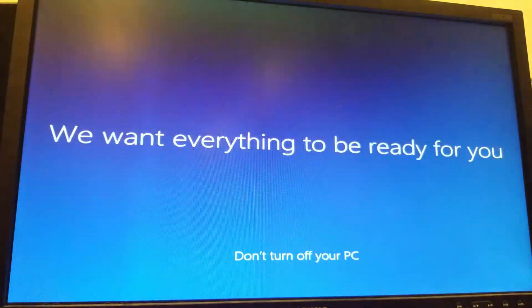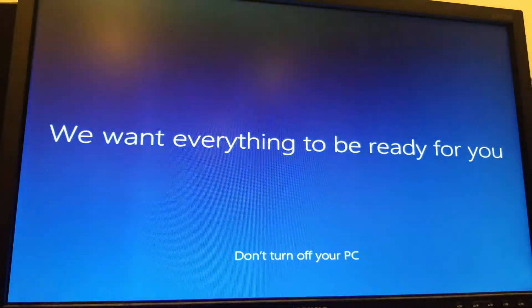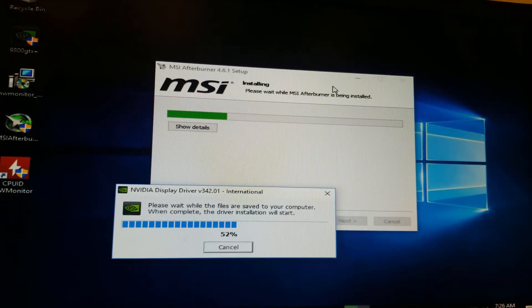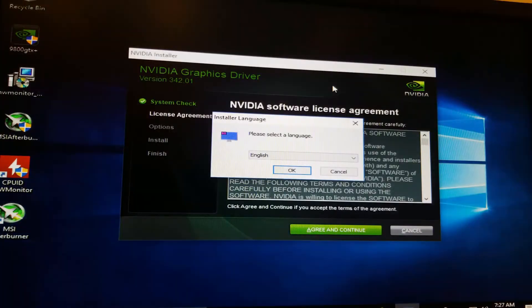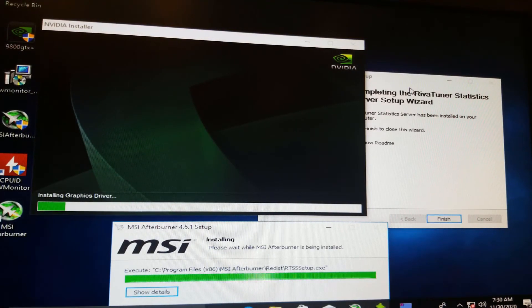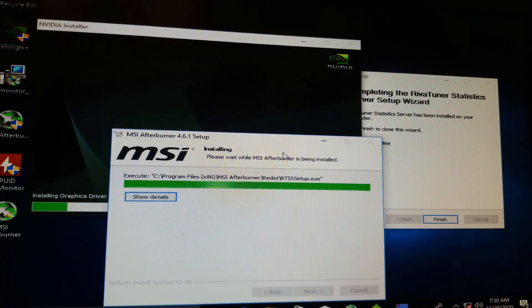Eventually I got into Windows and was almost ready to start benchmarking the system, the final step being the installation of the graphics drivers. I found the right ones pretty easily and started the install along with a few other programs such as Hardware Monitor and MSI Afterburner. Two of those three setups actually completed, with the graphics drivers being the only one that didn't.